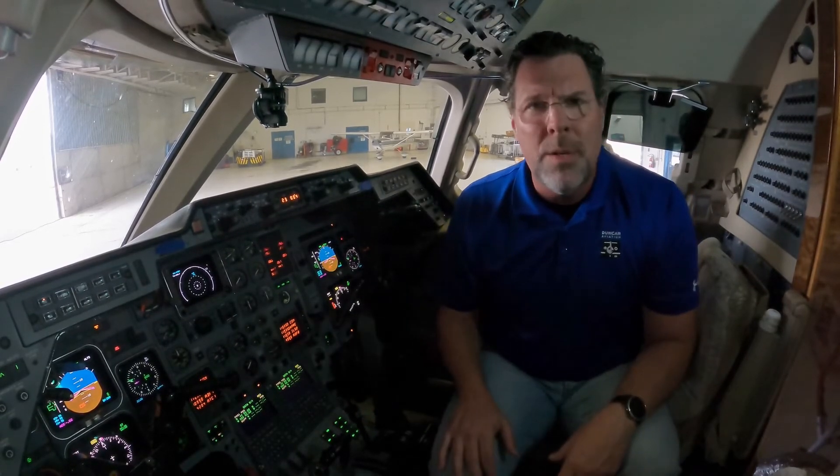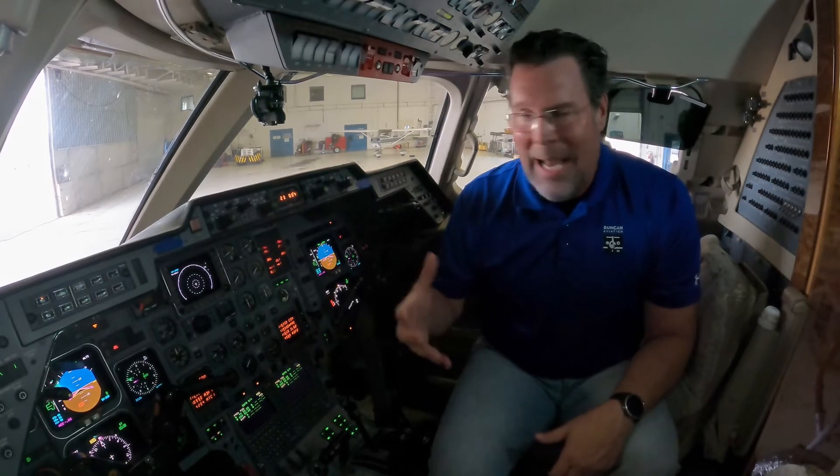Some people say, well, I'm going to airports that have ILSs — I don't need LPV. But sometimes that active runway isn't the one that has the ILS. So having that capability is wonderful to have.